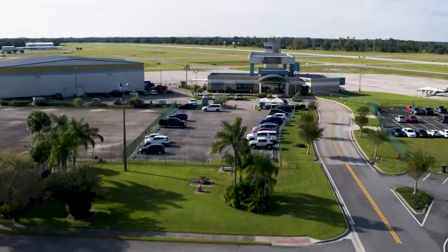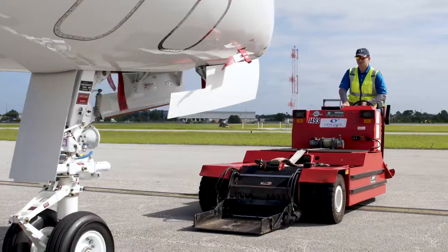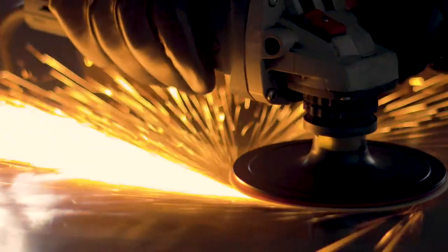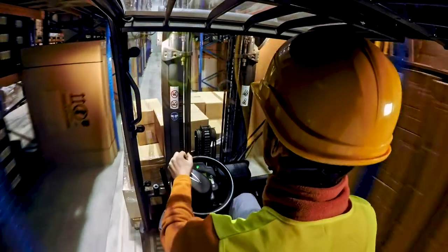Kissimmee Gateway Airport has the ideal combination of ready-to-build property, established workforce production, and regional advantages that are perfect for aerospace and industrial businesses looking to expand or relocate.